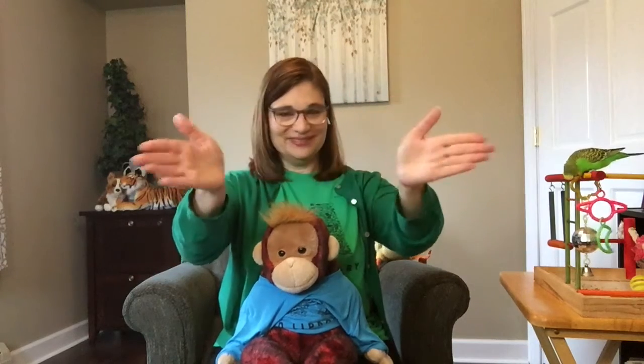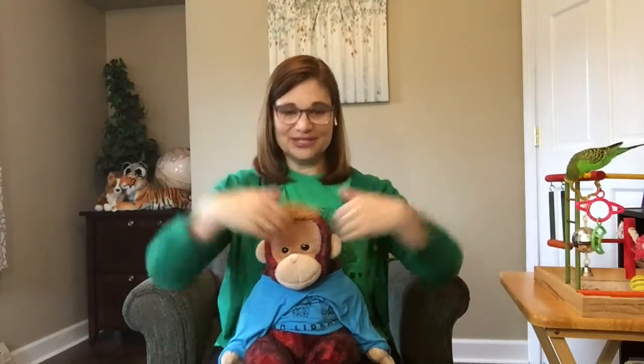A cuckoo clock is a special kind of clock that opens up and a little bird comes out. It's not a real bird. It comes out and says cuckoo, cuckoo. So it's a fun little lap bounce. Older kids, if you want to be the clock and jump up when the cuckoo clock comes out, or fly around like a cuckoo, you can do whatever you'd like.